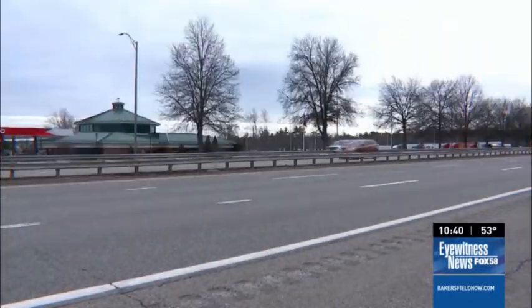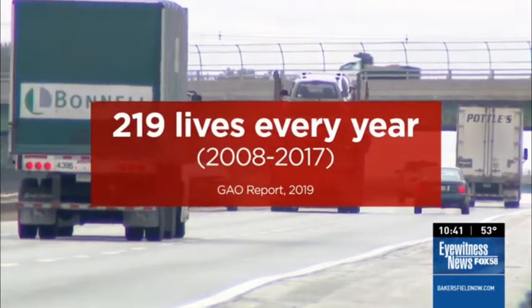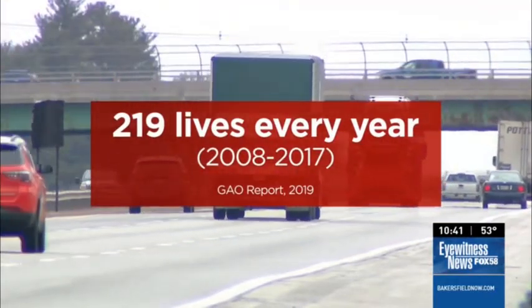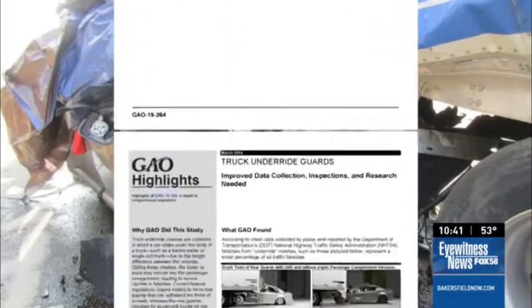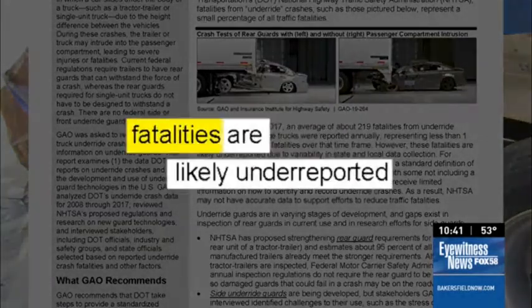The so-called underride crashes involving large trucks have claimed an average of 219 lives every year between 2008 and 2017. A report from the Government Accountability Office indicates the problem may be even worse, claiming these fatalities are likely underreported. It's one of the more horrific crash types that you're going to see.